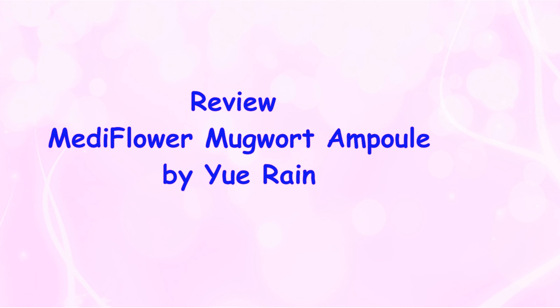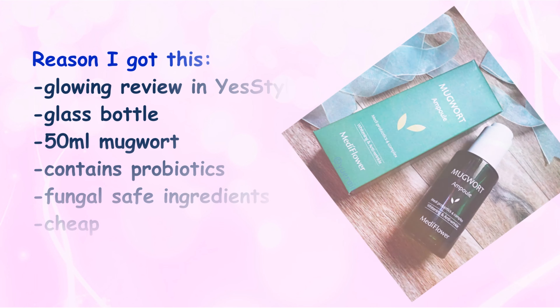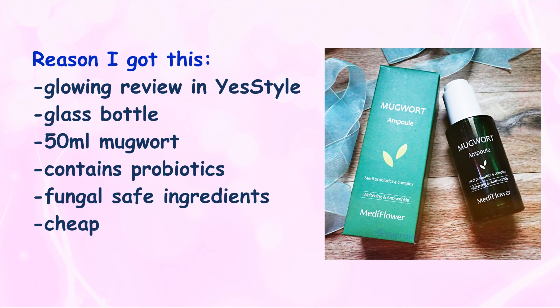Hello, I'm Vivian and here is MediFlower Mugwort Ampoule from Korea. I got it because of the glowing review on YesStyle, the glass bottle, 50ml of mugwort, contains probiotics, fungal safe ingredients, and the most important — it is really, really cheap.